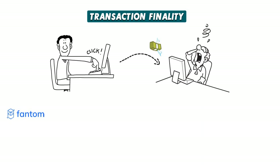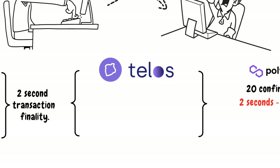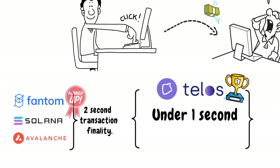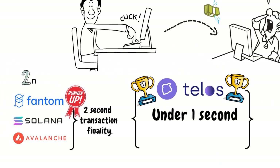Let's compare our candidates. Fantom, Solana and Avalanche are in a three-way tie with 2-second transaction finality. Polygon is where things get tricky — Polygon PoS requires multiple confirmations from its validators to reach transaction finality, which can take anywhere from 2 seconds up to 5 whole minutes. Telos trumps them all with transaction finality of under 1 second. Winner: Telos. Runner-ups: Fantom, Solana, Avalanche. Once again, Telos leads the pack and does so in stunning fashion.